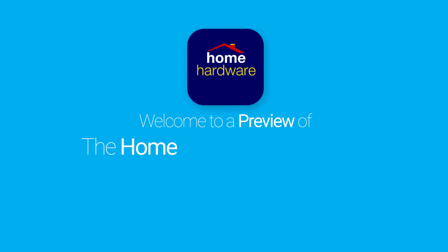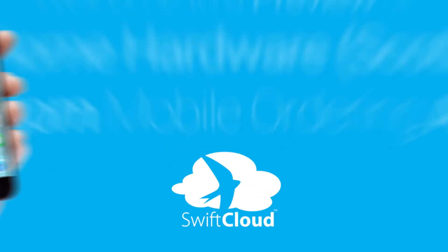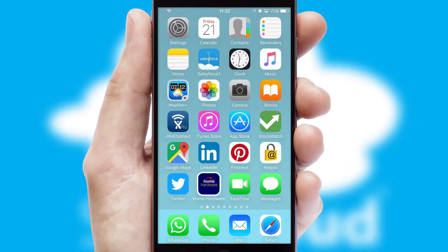Welcome to a preview of the custom mobile ordering app prepared especially for you. This is a branded app for your customers. It comes fully integrated with web ordering and includes a tablet app for your sales team.